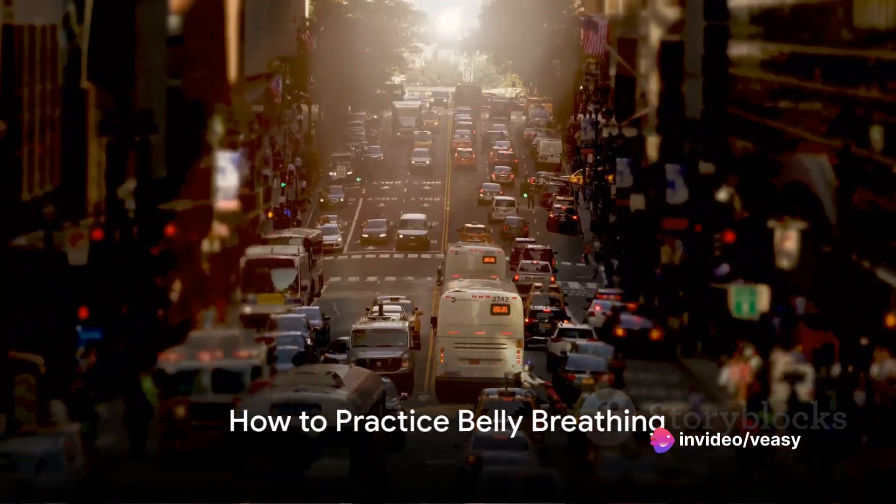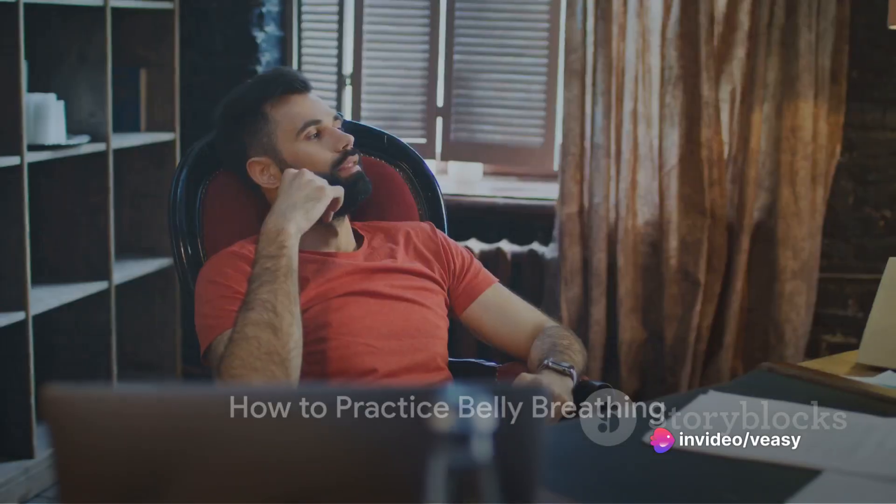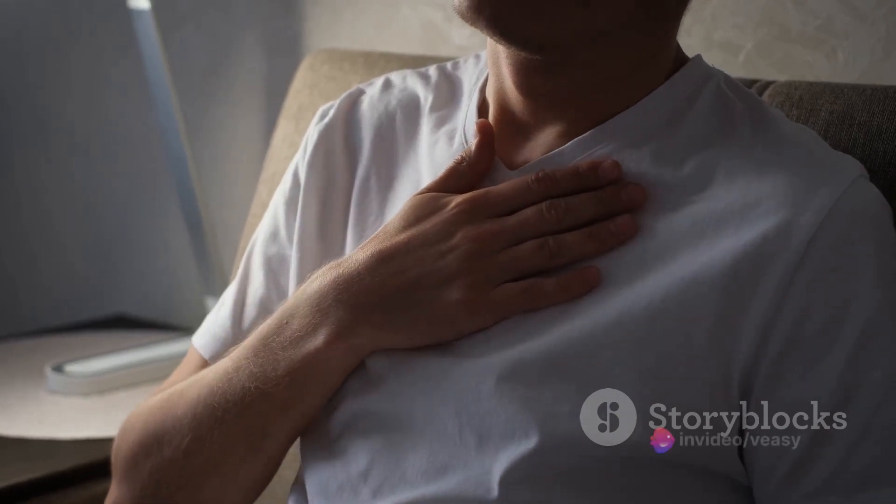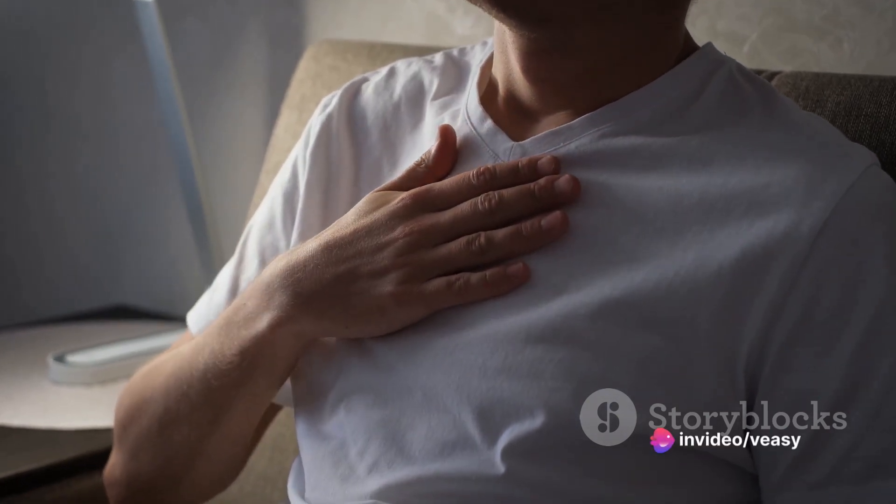So how does belly breathing work? It's fairly straightforward. Situate yourself comfortably, maintaining a calm, upright position. Close your eyes and allow your hands to rest on your chest and stomach. Inhale slowly through your nose, your belly gently pushing your hand outwards as you do.